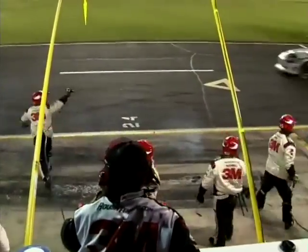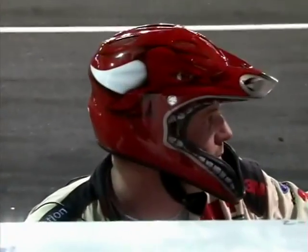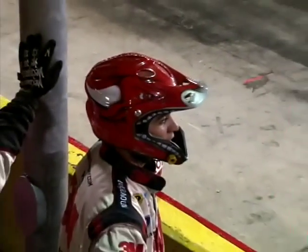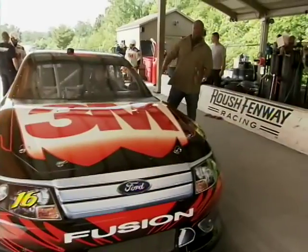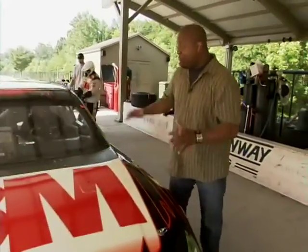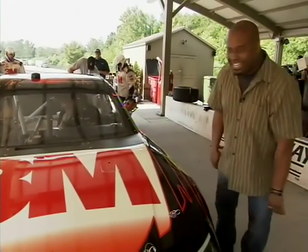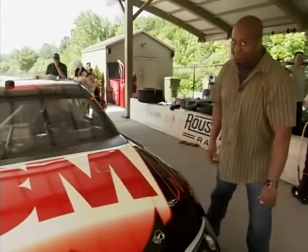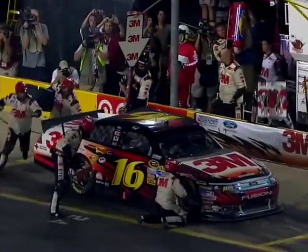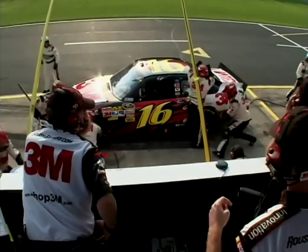Ever wonder how they do their job so fast? That's how you do the pit stop. I got a chance to find out from the 3M team who call themselves the Pit Bulls. Here we are in the pit practice area, where they come a couple days before the race to practice putting these cars down. They've got to get in and out of here in less than 13 seconds. Cars roll in at 45 miles an hour, and they've got to get the wheels off the ground fast. For that, they got the jack man.